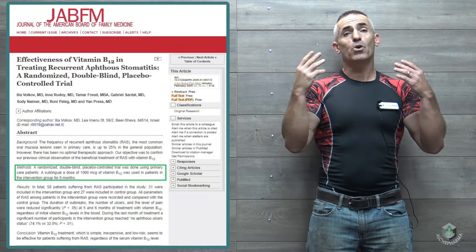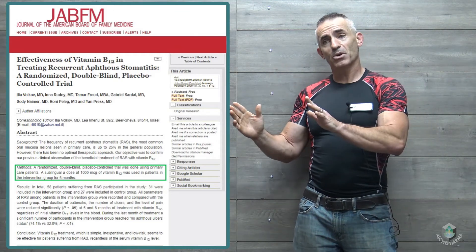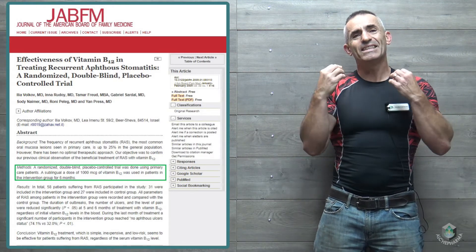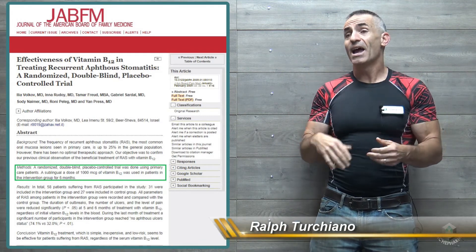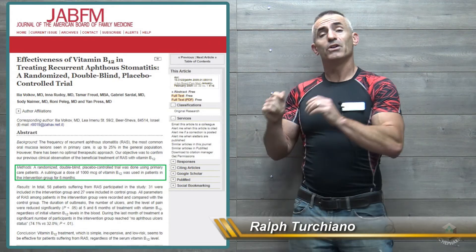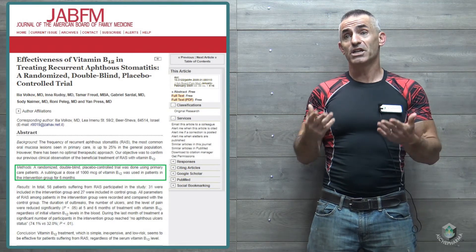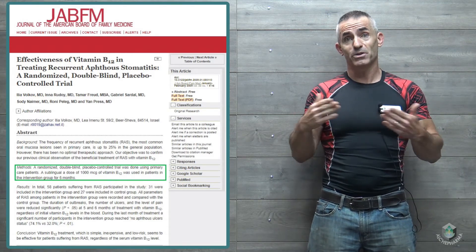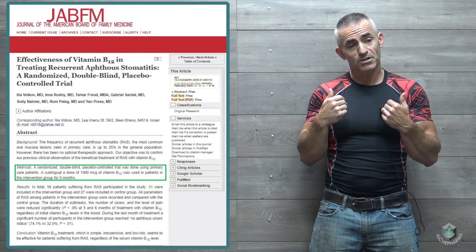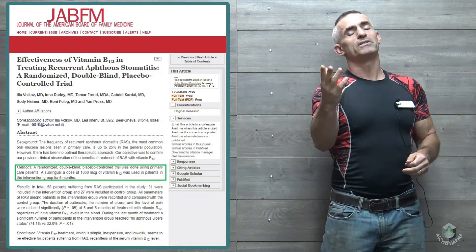To recap: individuals took 1000 micrograms of sublingual B12 daily for a six-month period. The true positive effects of the B12 did not start taking hold until about four months, then continued dramatically through the end of the study at six months. The researchers speculate that if patients were given more, they may have achieved remission or no aphthous ulcers faster — but that is speculation which has to be determined in future studies.